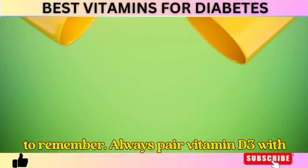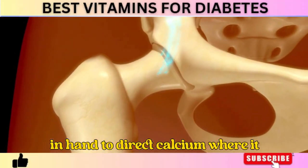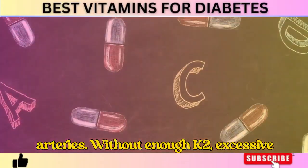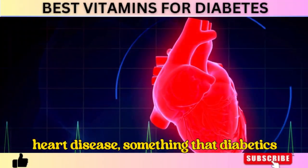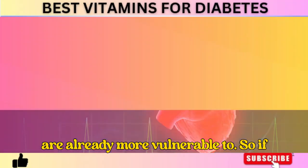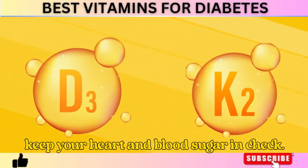There's one crucial thing to remember: always pair vitamin D3 with vitamin K2. These two vitamins work hand-in-hand to direct calcium where it belongs — into the bones instead of the arteries. Without enough K2, excessive vitamin D intake can lead to arterial calcification, increasing the risk of heart disease, something that diabetics are already more vulnerable to. So if you're supplementing with vitamin D3, make sure to take vitamin K2 alongside it to keep your heart and blood sugar in check.